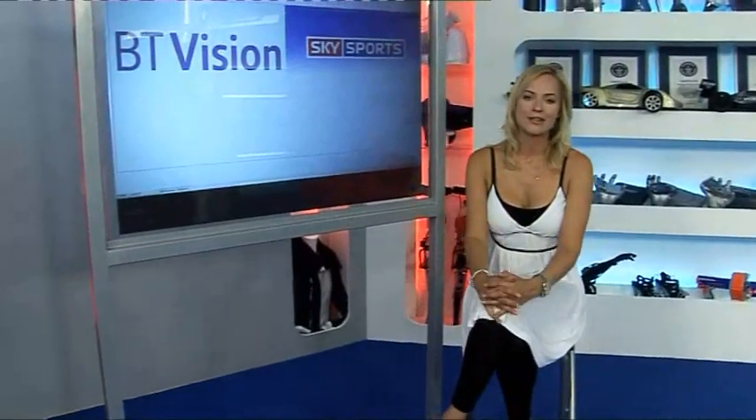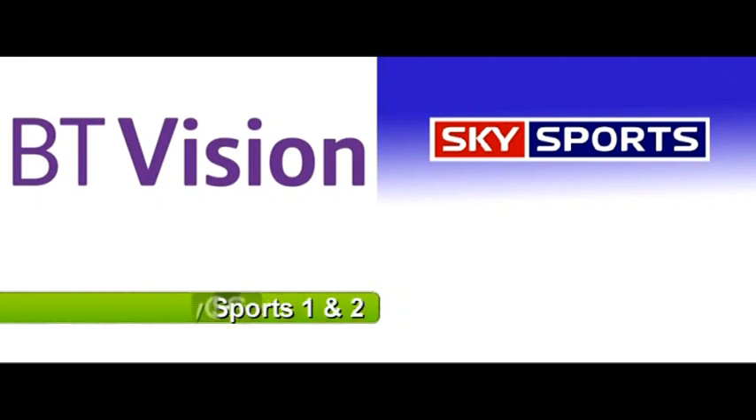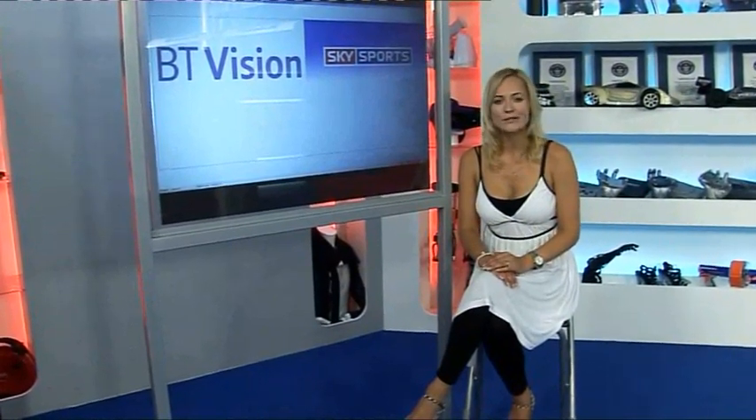Right, it's time for the news. First up, BT has signed a deal with Sky to bring Sky Sports 1 and Sky Sports 2 to their BT Vision service. BT Vision customers will be able to watch Sky Sports 1 and Sky Sports 2 from August 1st, just in time for the Premier League on August 14th. There's no news on the pricing yet, but for those who don't want to subscribe to Sky but still want Sky's premium sports services, this is great news. Keep your eyes peeled on our news page for more information.